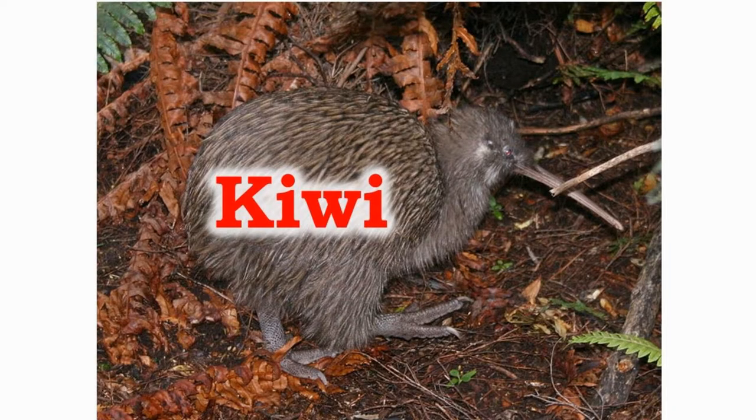The kiwis have a very good sense of smell which is not found in many other birds. The birds are very territorial in nature.